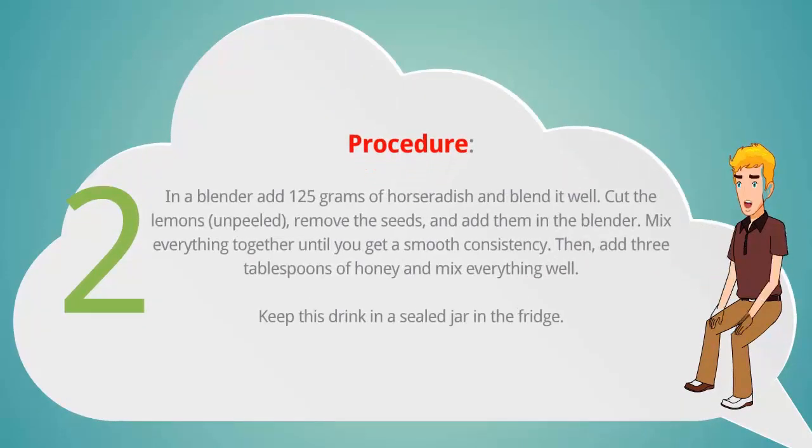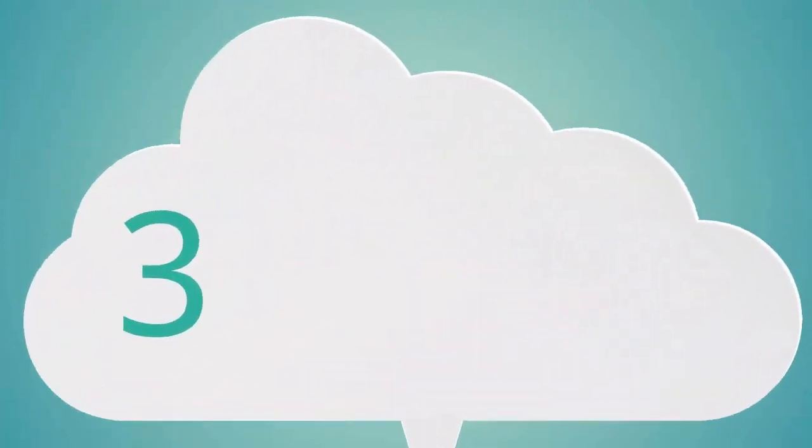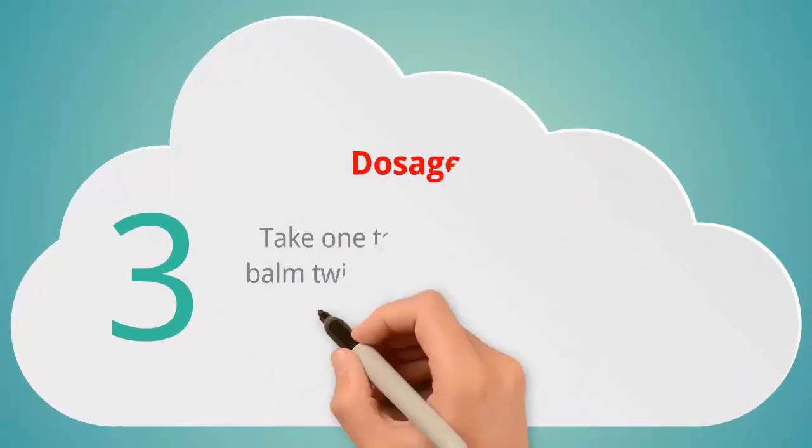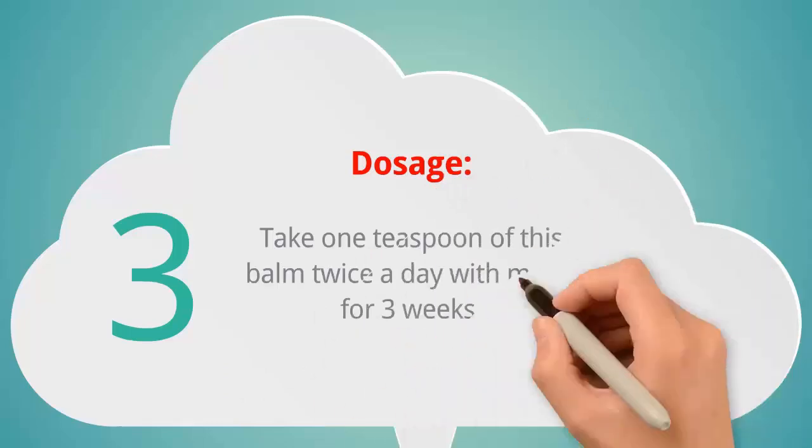Procedure: In a blender, add 125 grams of horseradish and blend it well. Cut the lemons unpeeled, remove the seeds, and add them in the blender. Mix everything together until you get a smooth consistency, then add 3 tablespoons of honey and mix everything well. Keep this drink in a sealed jar in the fridge.